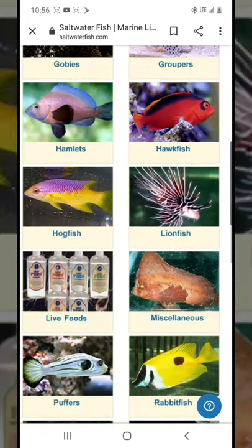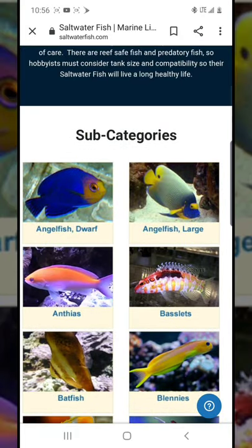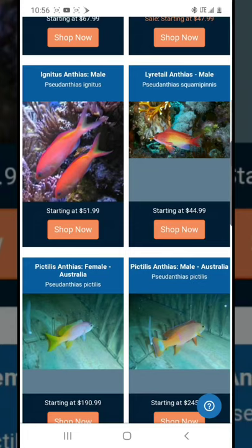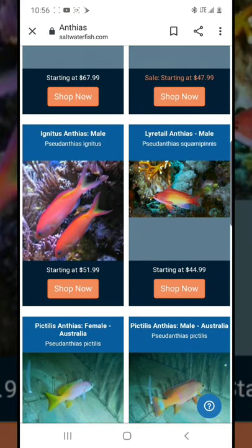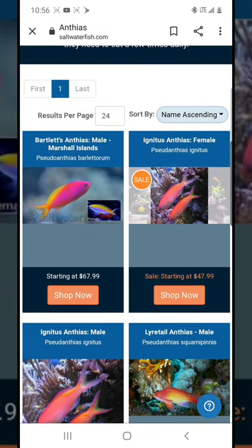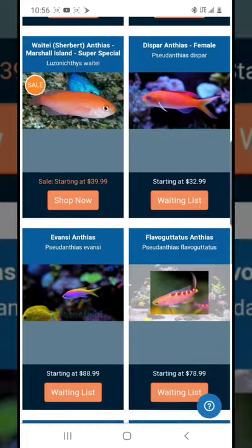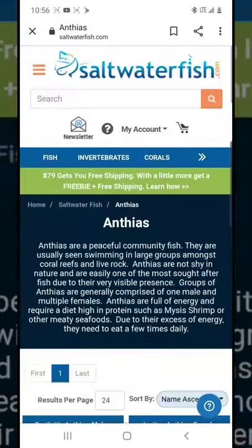Let me give you another example with anthias. On this website anthias are pretty expensive. At my local Petco I can get a lyretail anthias for $25, but over here they're selling a male for $44. My Petco sells males for $29.99 or $34 depending on size. So again, you really have to shop around.